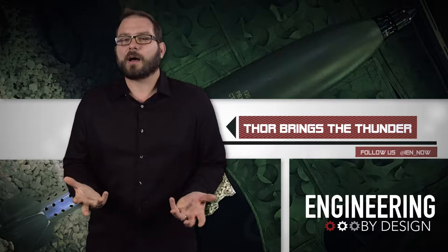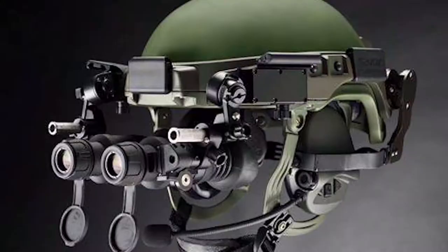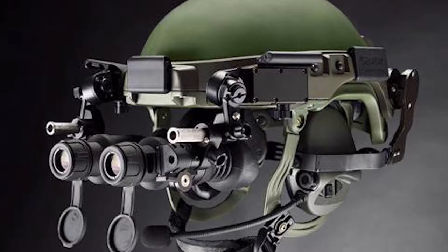I'm a comic fanboy as much as the next person, although Thor's not really a favorite. So just to be clear, we're talking about the new Thor ammunition, not the headgear from Savox or the twin-hulled offshore raider from Seatrap.